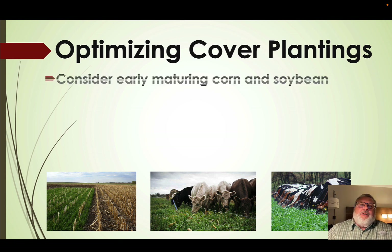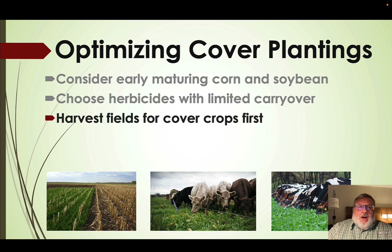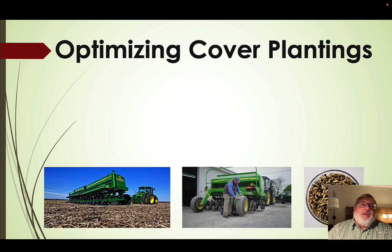To optimize cover crop plantings: consider earlier maturing corn and soybean varieties; choose herbicides with limited carryover and keep cover crops in mind when planning your herbicide program; harvest fields where you want cover crops first, giving the longest period to establish and produce fall biomass for grazing; and be ready to establish — have seed on hand and equipment ready so you can plant in a timely manner. We're really trying to maximize the period between planting and when it gets cold in the fall for biomass production.